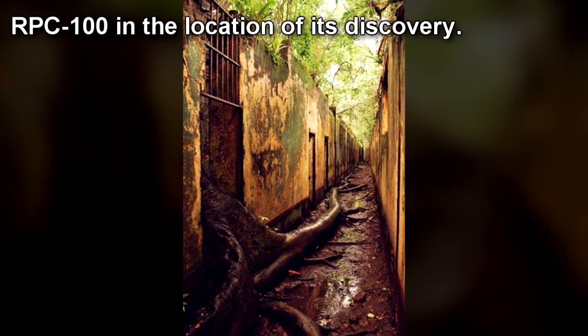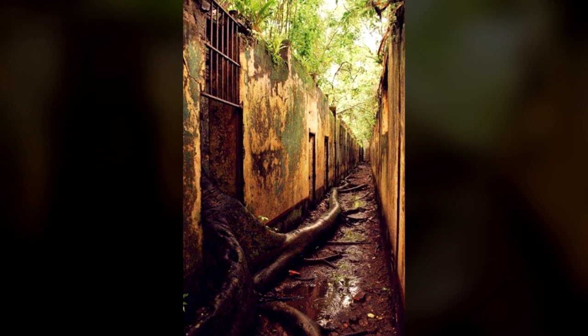RPC-100 is to be contained in an artificial temperate rainforest habitat, with 60% of the habitat's surface submerged in water. Every three days, an adult pig is to be released in RPC-100's containment chamber. Bi-weekly maintenance is to be held to ensure no holes or openings greater than 6 cm in diameter lead out of RPC-100's chamber.